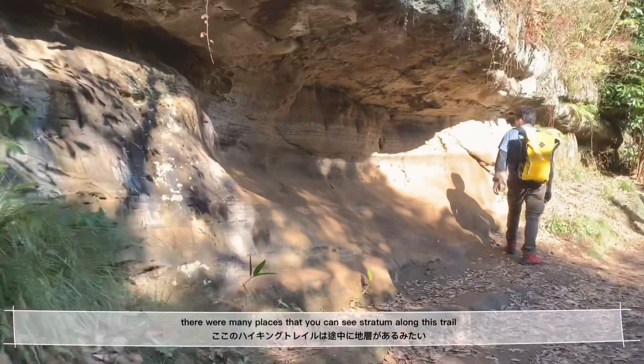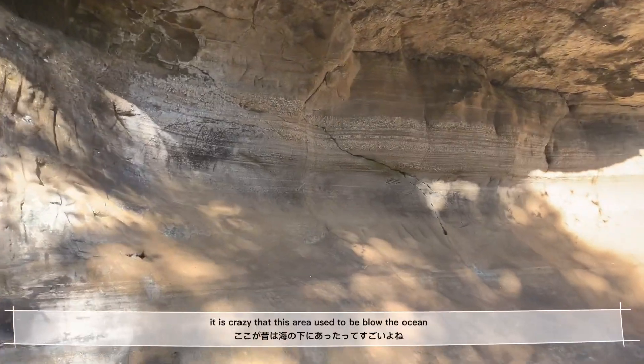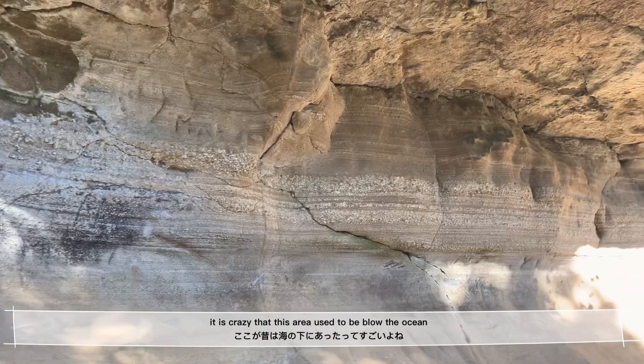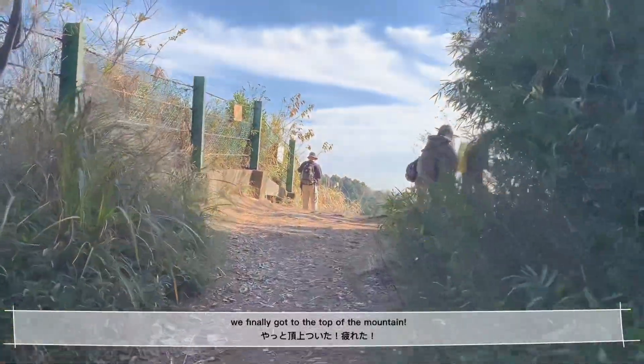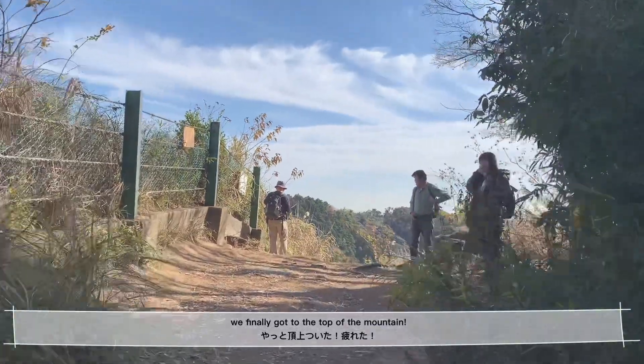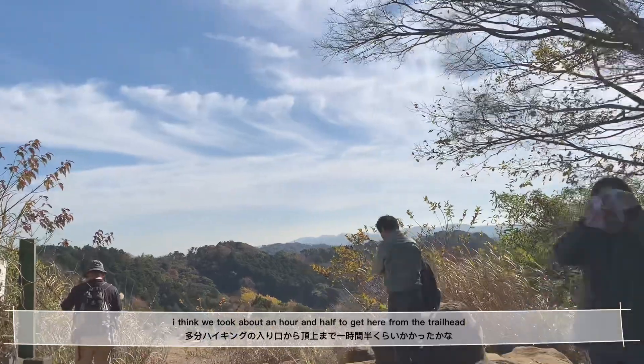There are many places where you can see strata along this trail. It is really crazy that this area used to be below the ocean. We finally got to the top of the mountain — I think we took about an hour and a half to get here from the trailhead.